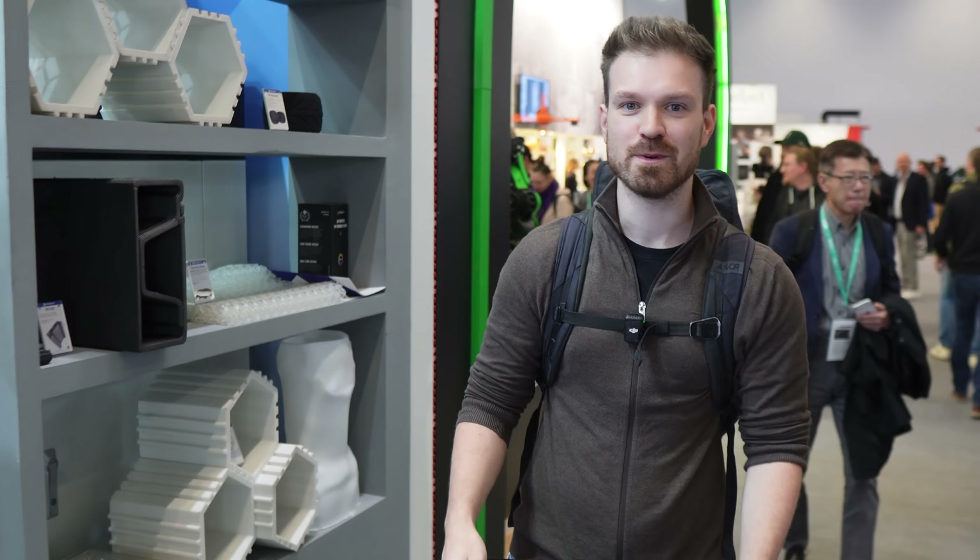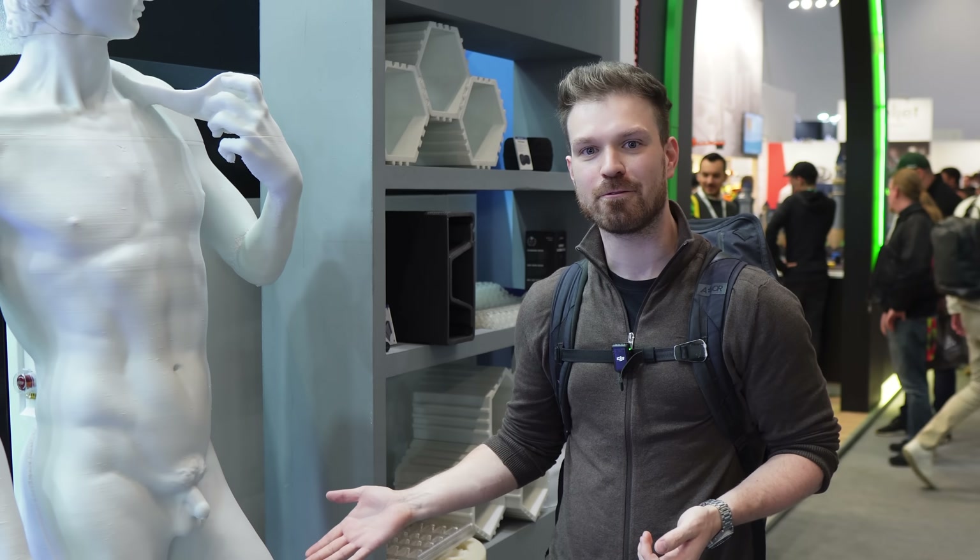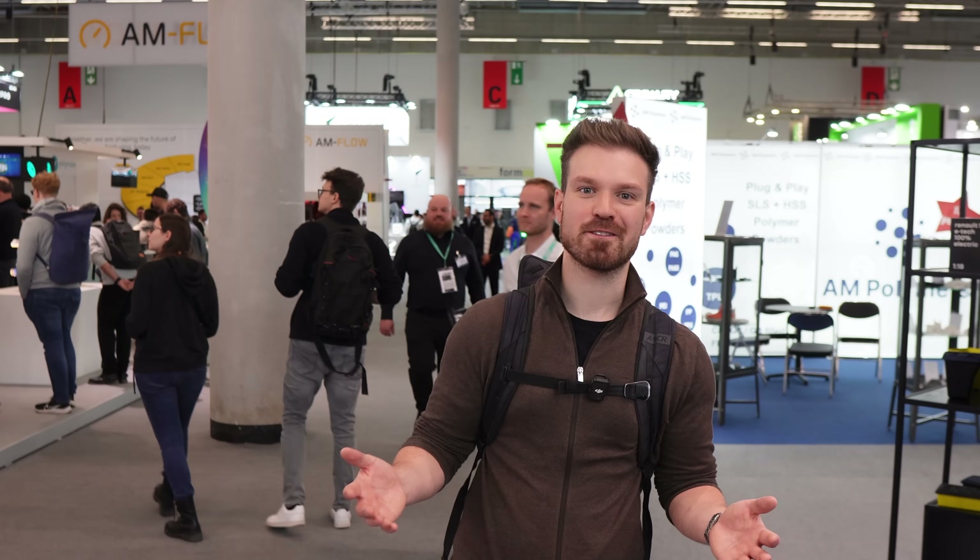Six amazing things you have missed when you haven't been to Formnext 2024 in Frankfurt. There are a lot of interesting things — a lot more than six interesting things at this conference. However, I tried to pick some interesting, niche things, some things you will probably see in the future. I hope you enjoy them.